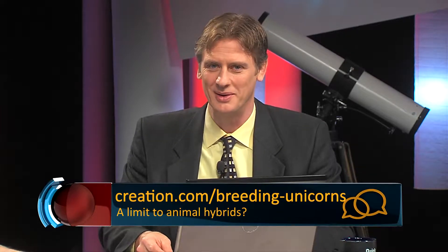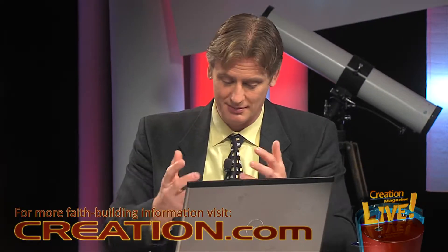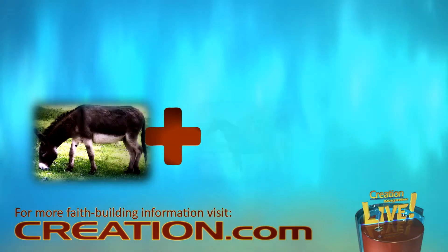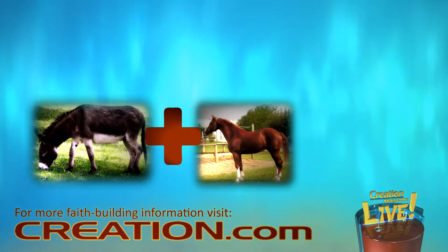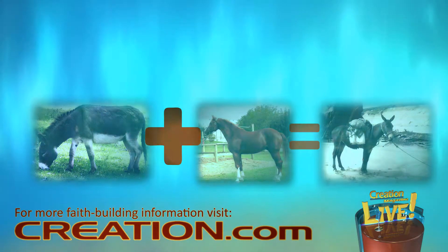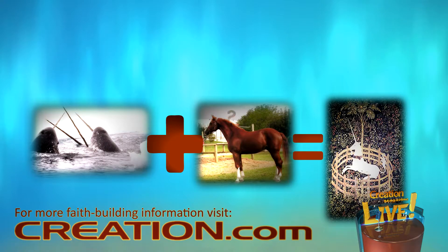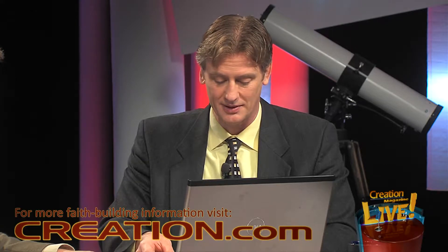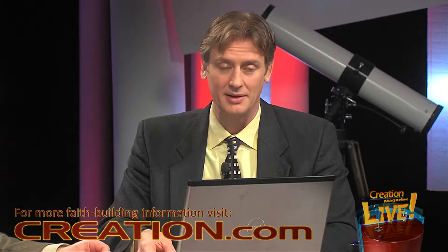Welcome to the feedback section. We have a person who wrote in asking us to help defend his Christian beliefs versus a skeptic — you can look this up at creation.com/breeding-unicorns. TS wrote in asking us to spot the flaw in his friend's reasoning about hybrids. His friend argued: because donkeys and horses have a different number of chromosomes yet you can crossbreed them to create mules, you must be able to crossbreed any animal family — giving the example of a narwhal and a horse creating a unicorn. TS argued that because they are from a different family they can't create offspring, but couldn't find sufficient evidence. CMI's Keaton Halley responded.